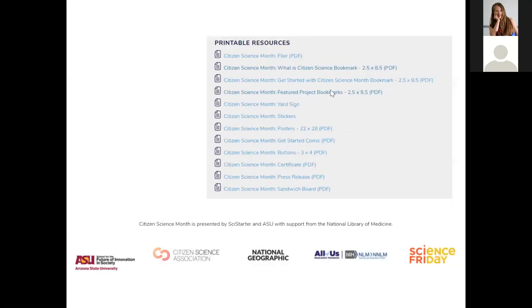There are also lots of promotional resources you can download and brand with your own library or institution — you can make it your own. We even have yard signs, because people are very particular about what works in their communities. You can have a citizen science yard sign up — maybe counteract the political yard sign season.